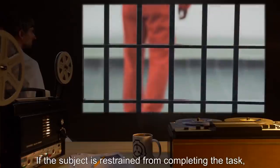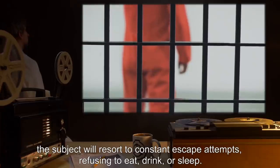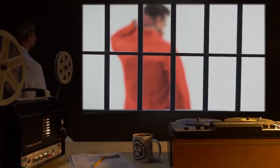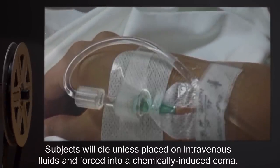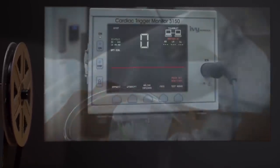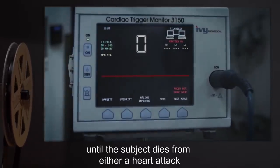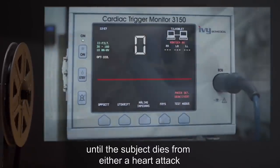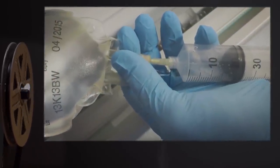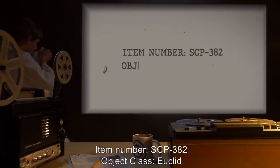If the subject is restrained from completing the task, the subject will resort to constant escape attempts, refusing to eat, drink, or sleep. Subjects will die unless placed on intravenous fluids and forced into a chemically induced coma, at which point their metabolism and bodily functions will begin to speed up until the subject dies from either a heart attack or the inability of intravenous therapy equipment to keep up with the metabolism.